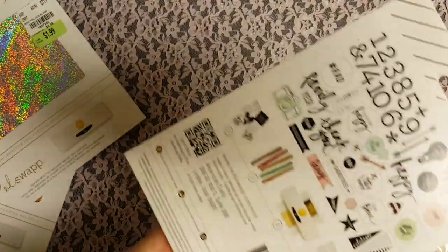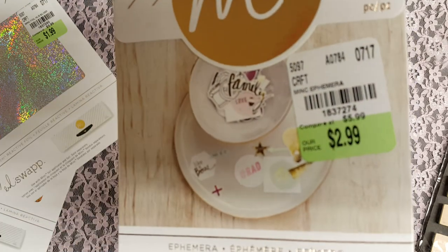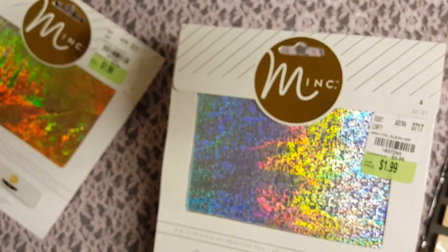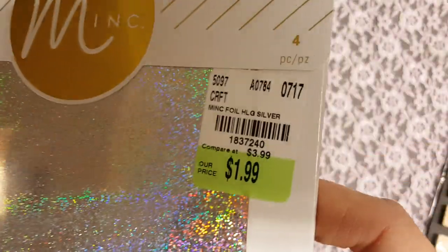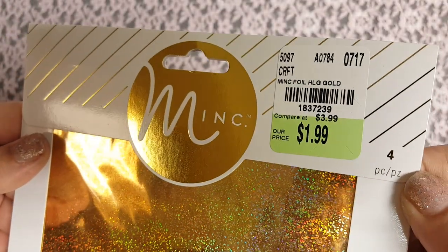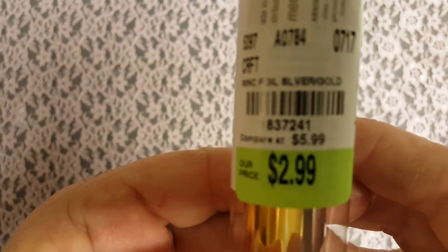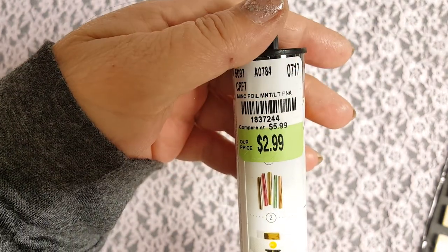I also found the ephemera pack, which is super cute — that one was $2.99. And then I found the holographic foil. I got the silver and the gold, and they both have different item numbers. And then I also got some of the gold foil — oh wait, this is actually silver and gold together. And then I got the pink and the teal colored foil.